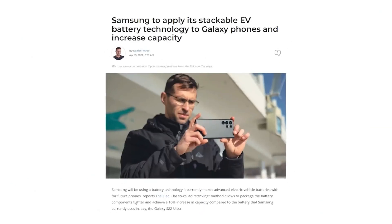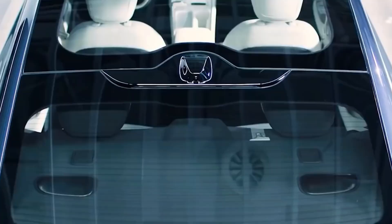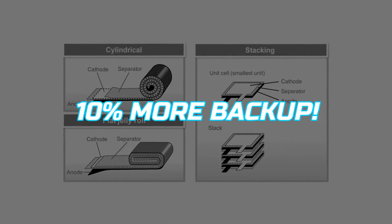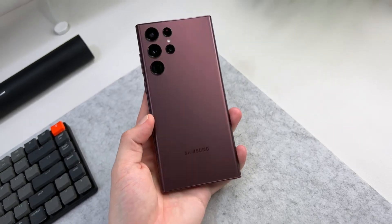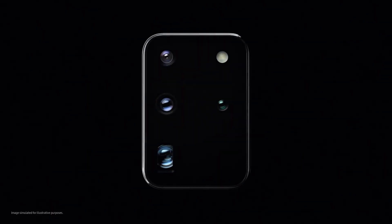Samsung has developed a middle solution called stacking technology, which is already being used in premium electric cars. These batteries are not as good as graphene but are better than lithium. This new method will not increase the phone's size or thickness and will deliver up to 10% more power in the same size.